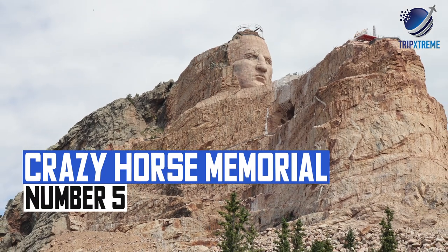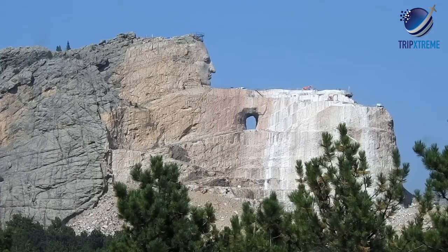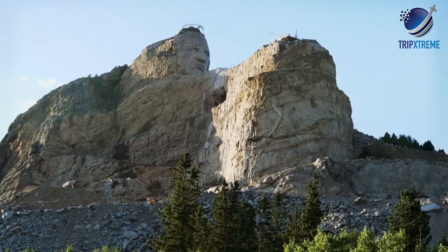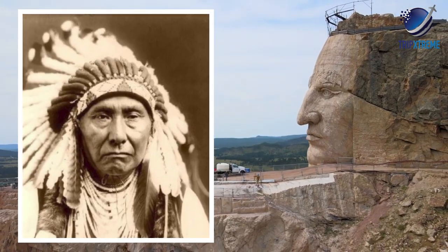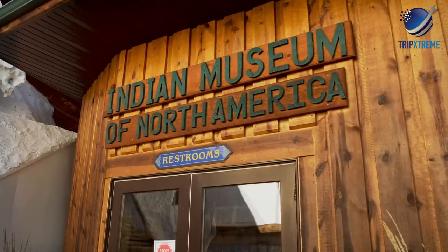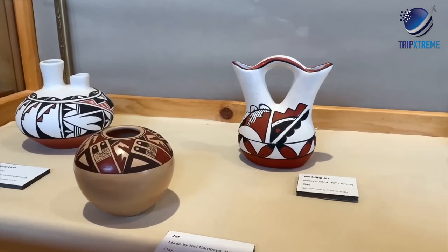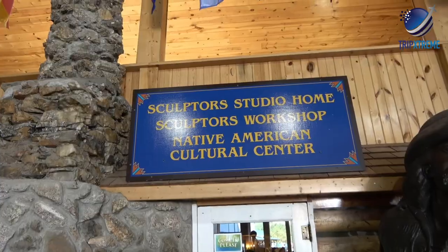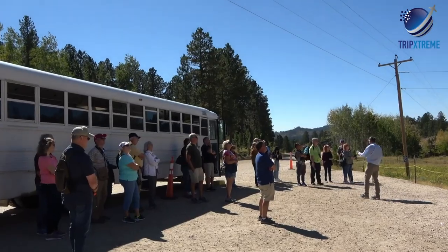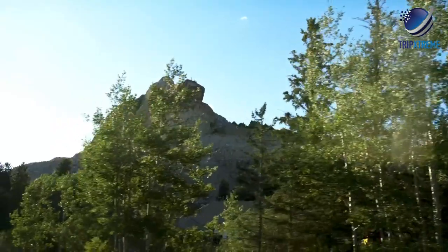At number 5, the Crazy Horse Memorial. The Crazy Horse Memorial, north of Custer, has been a work in progress since it was begun in 1947. The head and upper body of revered Lakota leader Crazy Horse have been carved into the mountain, similar to the Mount Rushmore carvings just down the road. The on-site Indian Museum of North America enriches any visit, and the museum grounds feature several visitor experiences including the Native American Education and Cultural Center. Visitors can access scheduled bus rides to the base of the memorial throughout the day.